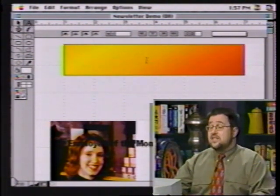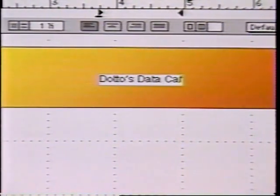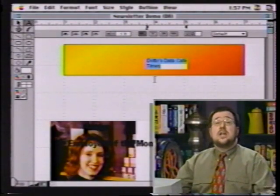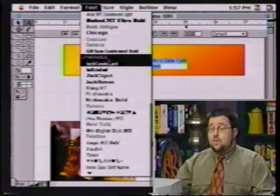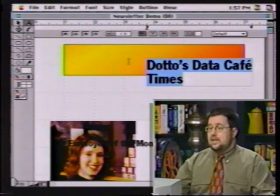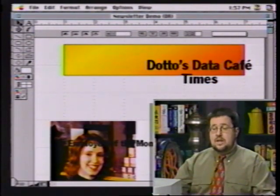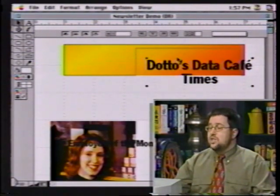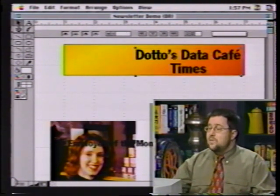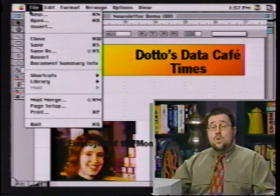My document hasn't reflected the change yet because I have to go and choose the new fill I created. Now I've got the fill I want. Next we need to add some text to this — I'm going to call this 'Dotto's Data Cafe Times.' I can highlight that and now I'm dealing as if I was in a word processor. I can choose the font I want — I'll choose Jack Condensed, make it 36 point. That looks good. I can center it using the text tools, then choose the cursor tool and position it wherever I want.